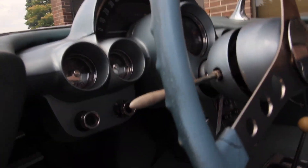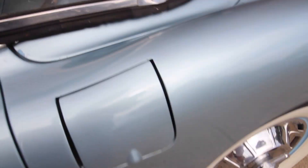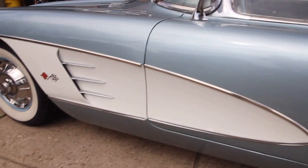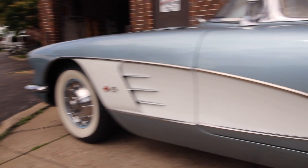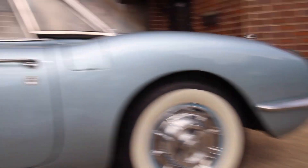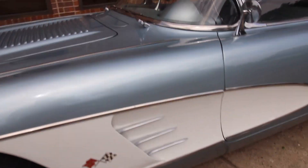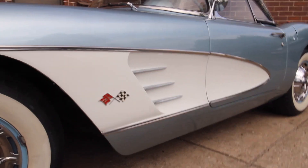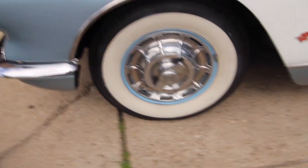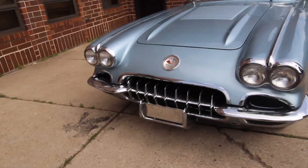So it'll be for sale soon on eBay and my website, nextgenclassiccars.com. Very nice example of an all-original '58 Corvette — 58 motor, 283, 230 horsepower, not original to the car. Original 4-speed car, original hard top option, both tops. Has a white soft top.